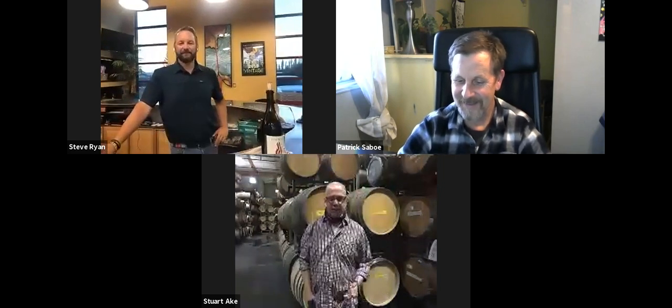Stuart rejoins after technical difficulties — a phone call kicked him off Zoom. So lesson learned in late October of 2020: a phone call on your phone is how you get off Zoom.